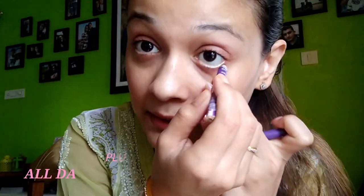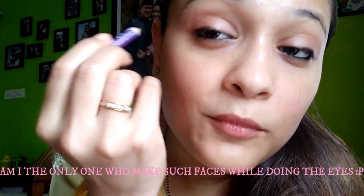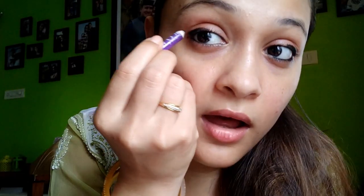I'm gonna smudge it with my finger. I'm going to line my waterline and upper waterline as well. I'm going to line my eyes — just the half section of it — and then smudge it with my finger. It will give you this smoky effect. A little bit more just to give it some definition.